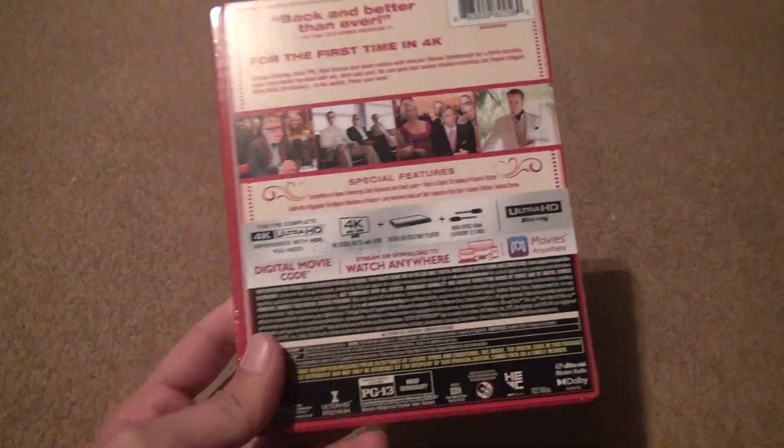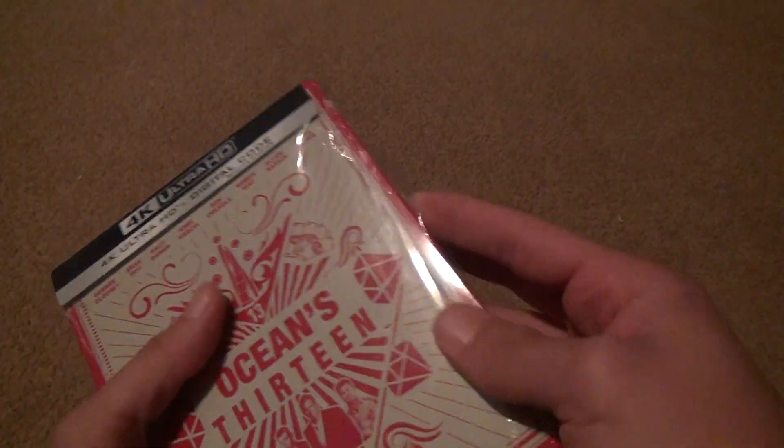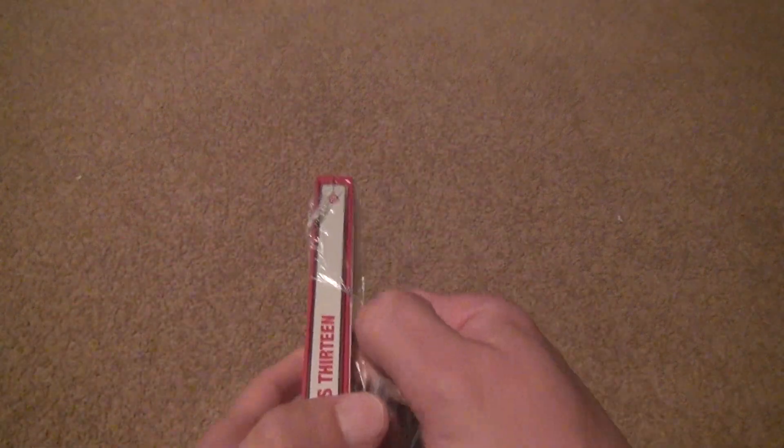There's nothing really special about these Steelbooks either — that's kind of pathetic. They never lowered the price down at all. I got one penny back for my price guarantee after over a whole month of waiting just for the release date. You'd think the price would have gone down a little bit.